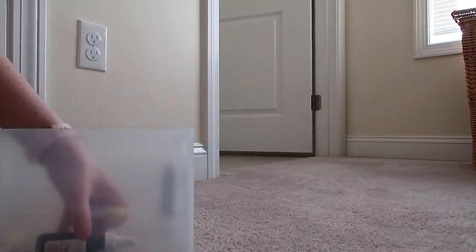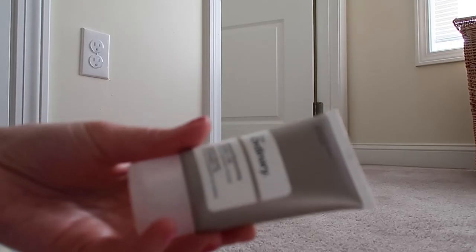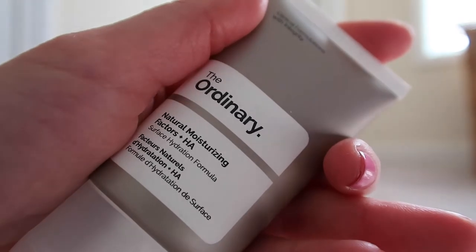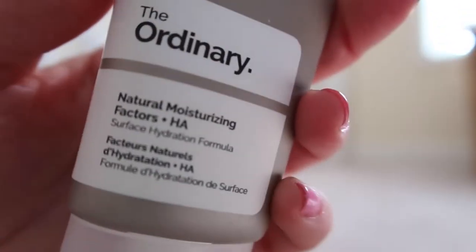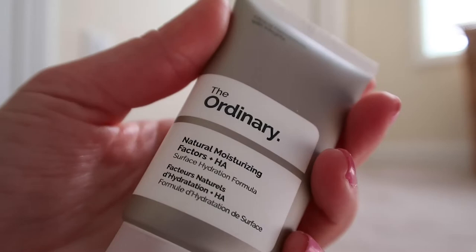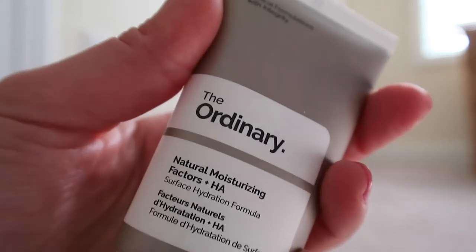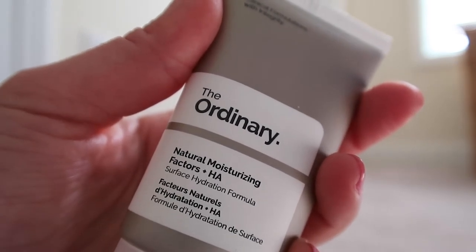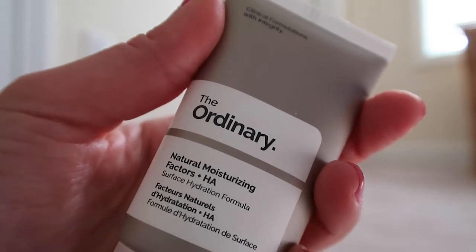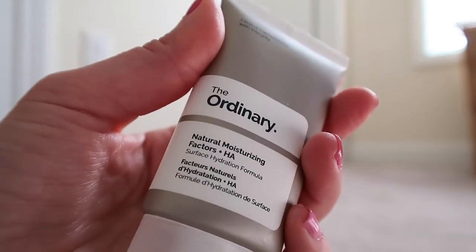Now these last products are the ones I definitely need to check the expirations on. This is a moisturizer from The Ordinary. Unfortunately it says the manufacture date was March 2018, which would make it older than two years. So I don't know if I really want to use that. I'm going to have to be better about checking these things more often, or just having less at a time and being forced to use what I have. This is going to have to go unfortunately — and I never did try it to see if I like it.